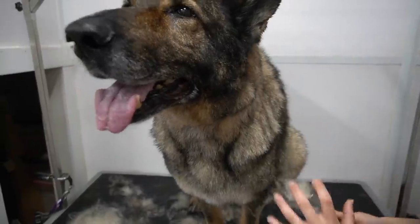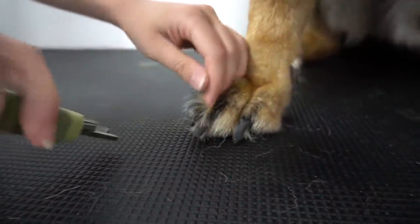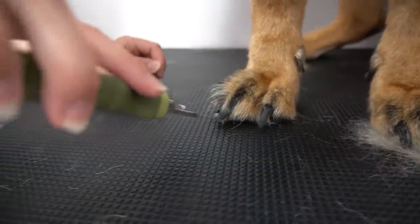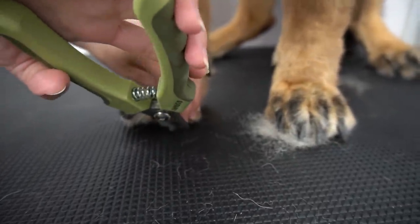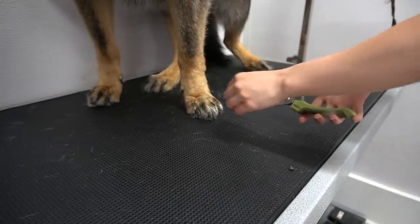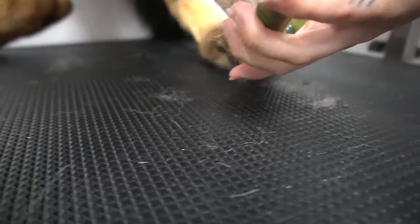Once I have finally completed brushing, I move on to clipping his nails. Hank cannot stand on three legs, so lifting up his paws to clip them is not an option. This means today I will not be shaving out his paw pads. It would be ideal if I could lay Hank down to clip his nails and trim his paws, but he is a stubborn old man, so he will not allow me to do that.